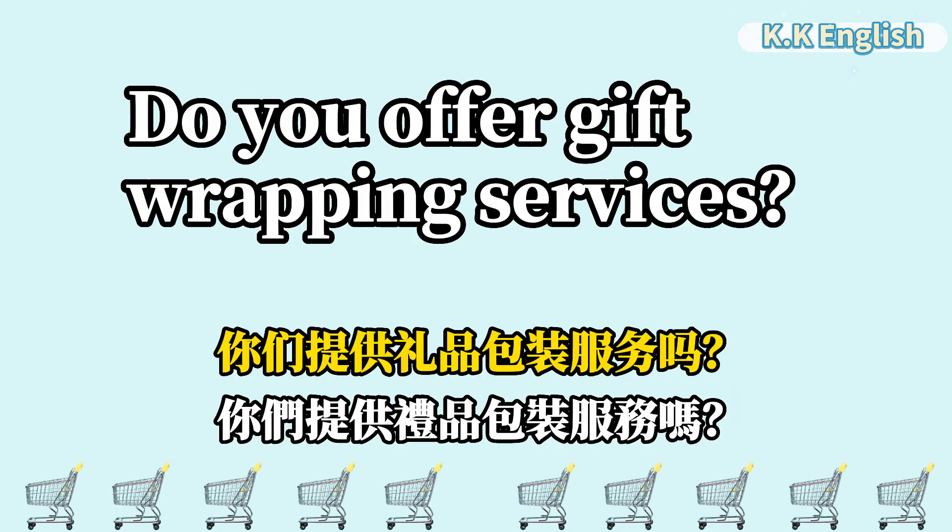Do you offer gift wrapping services? 你们提供礼品包装服务吗? Do you offer gift wrapping services?